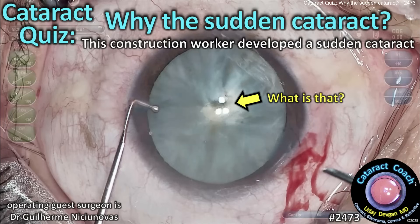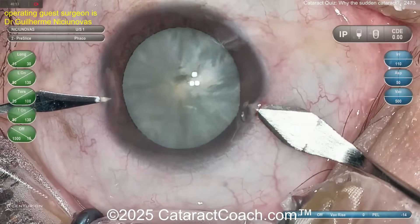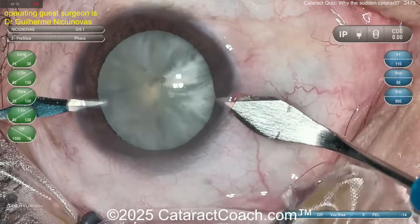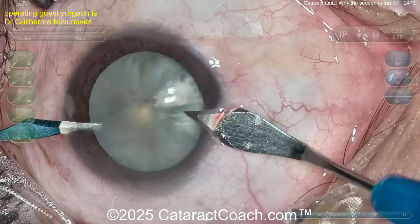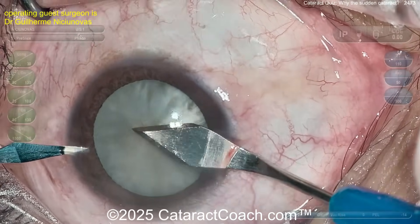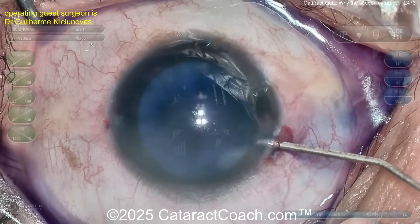Cataract Coach cataract quiz: why the sudden cataract? This construction worker, a young patient in their 30s, just all of a sudden developed a cataract out of nowhere. The patient was doing construction work, hammering away, felt a little irritation in the eye, didn't know what happened, and then a few days to a week or two later developed a total cataract. Why? Think about it.